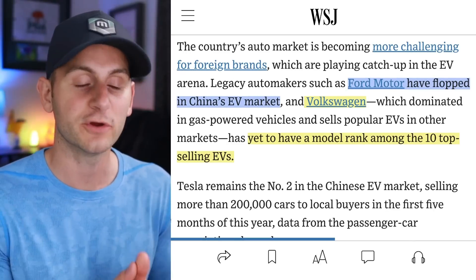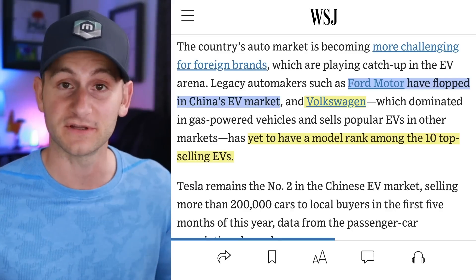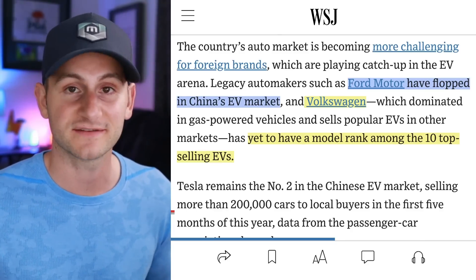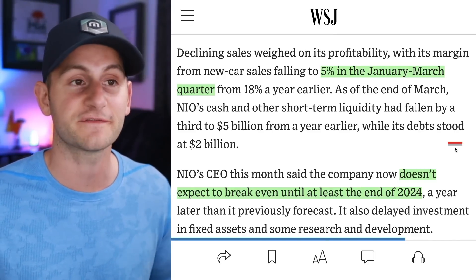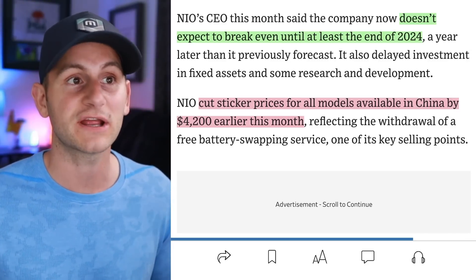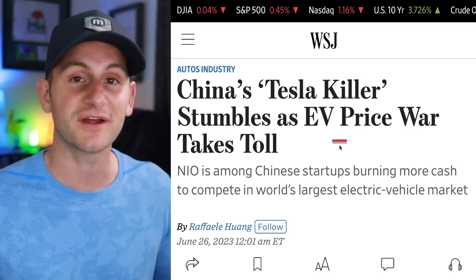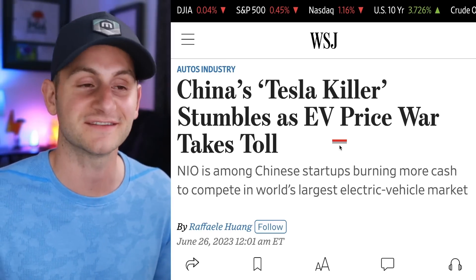We've talked in the past about how there will be consolidation in the Chinese EV market — not all companies playing in that space are going to succeed. Ford's EV sales have flopped in the market and they're completely rethinking their China strategy. VW has yet to have a model rank among the top 10 best-selling EVs. And NIO's declining sales this year have dropped their margins for new cars to 5% in Q1 compared to 18% last year. NIO's CEO says they don't expect to break even until at least end of 2024 after cutting prices by over $4,000 earlier this month — from the company that said they wouldn't cut prices in response to Tesla.